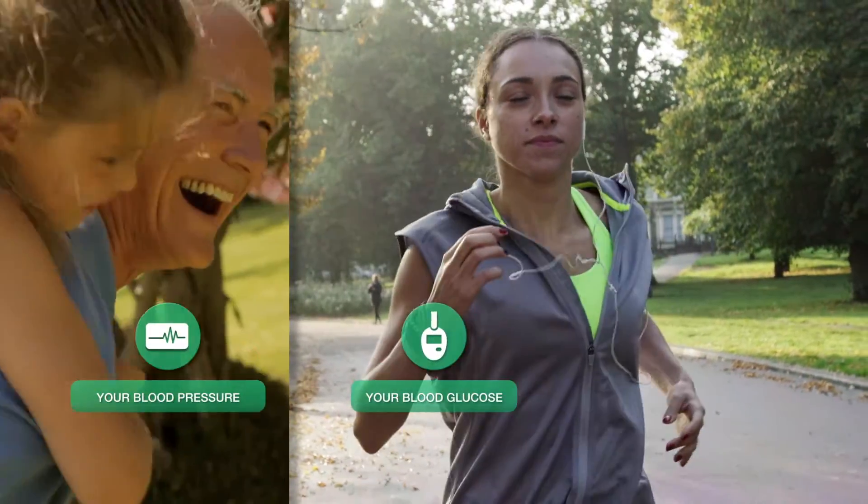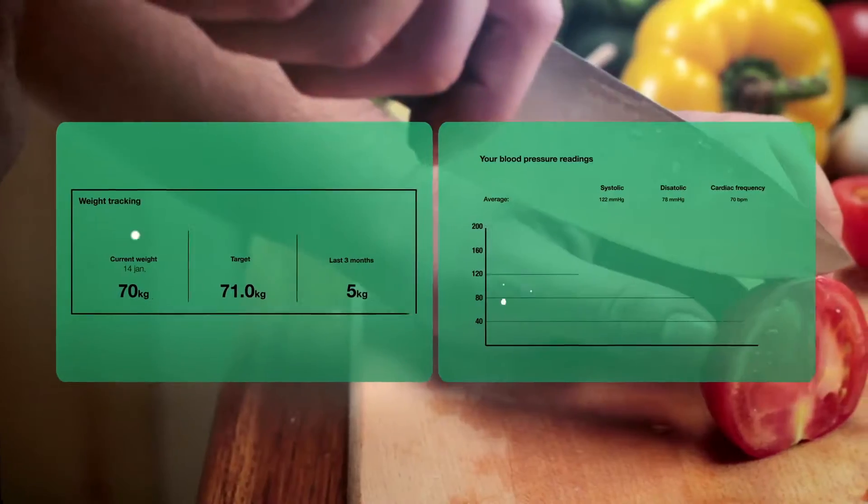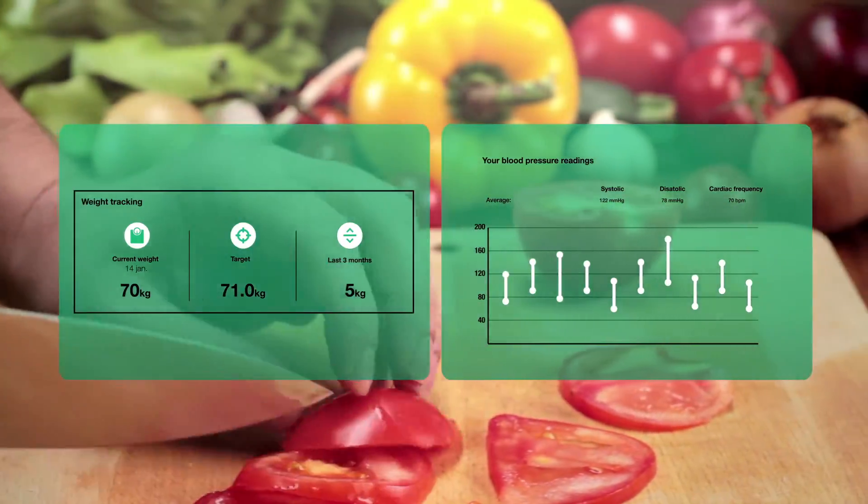Record blood glucose readings or weight fluctuations, and get easy access to data in graphic and table form that you can print out to better manage your health and the health of your family.